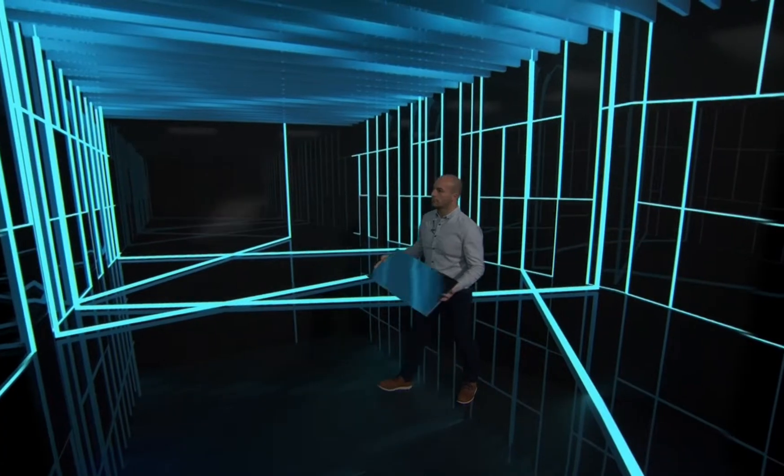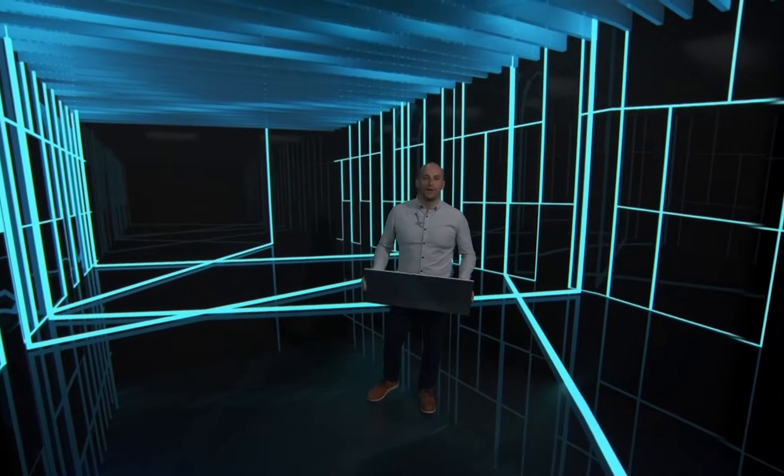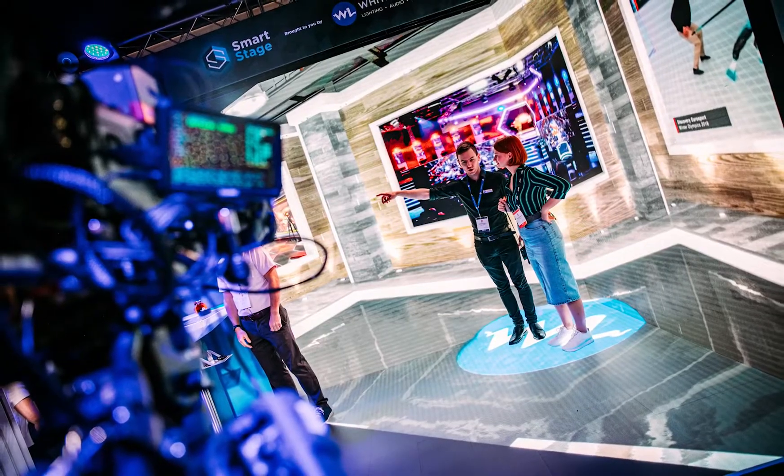It lights us more naturally, the reflections are real, and we can actually have engaging conversations about what's going on around us rather than trying to work in green screen where you have no idea what's really going on.